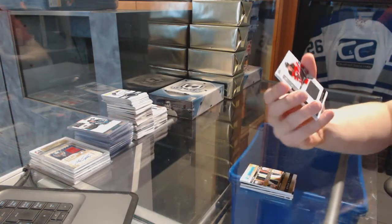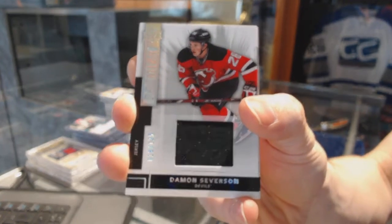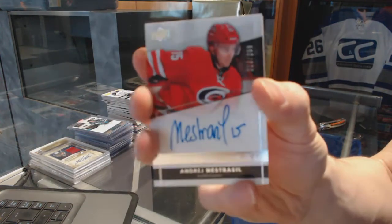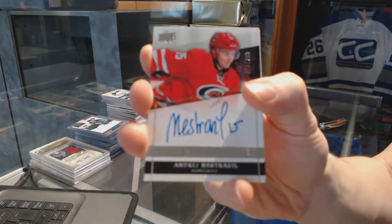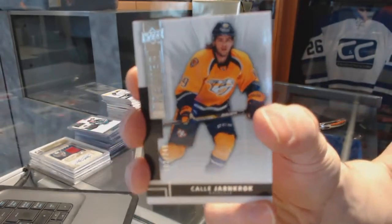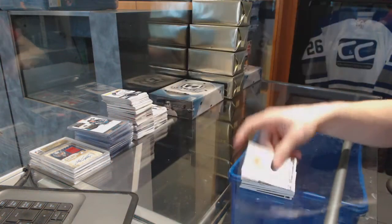We've got a base jersey, number 125 for the New Jersey Devils, Damon Severson. We've got a rookie autograph, number 299 for the Carolina Hurricanes, Andre Nestrasil. And we've got a base card, number 249 for the Nashville Predators, Calle Jarnkrok.